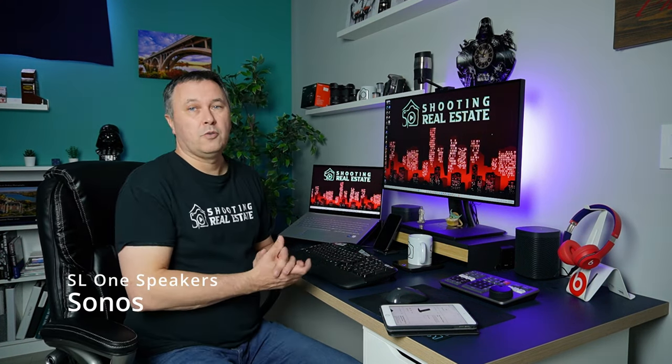When I'm working on photos, I love to listen to music, so I've got the Sonos SL1s here and those things sound awesome. I love the sound of them — rock it out when nobody's home and play some good music. You can hook it up to YouTube, Spotify, whatever, and play your playlists from anywhere. Great app, great system — Sonos, I love your products.